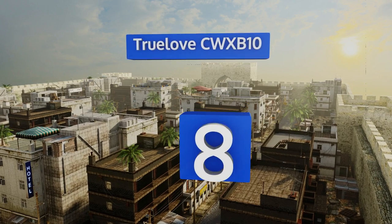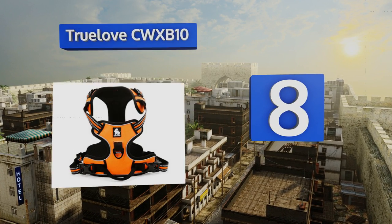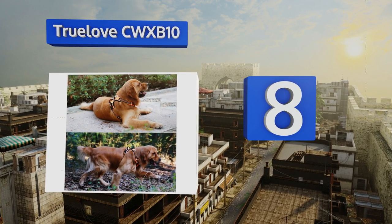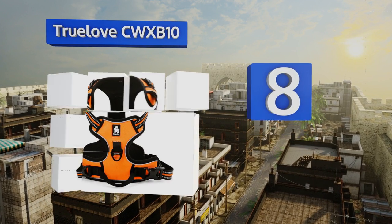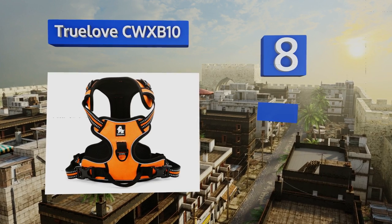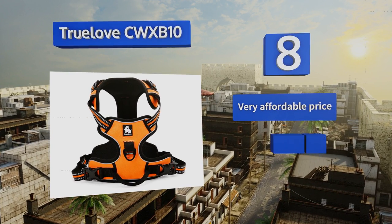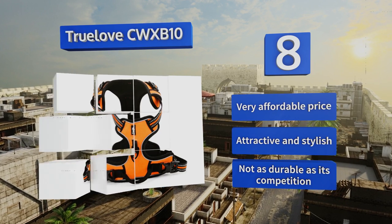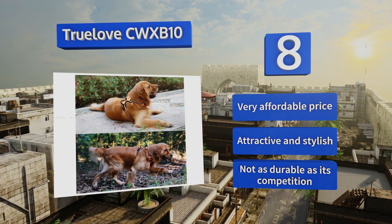Coming in at number eight on our list, the True Love CW XB10 is available in three different colors and five sizes, and features an oxford fabric exterior with soft sponge-like padding within its chest and belly areas. Its handle will accommodate most seat belts for security when riding in cars. It's got a very affordable price and is attractive and stylish, however it's not as durable as its competition.